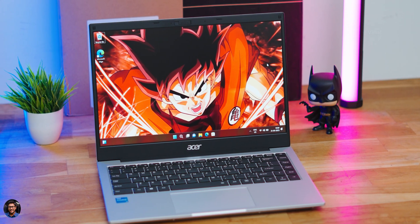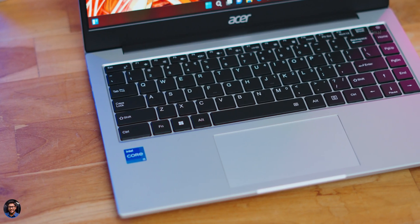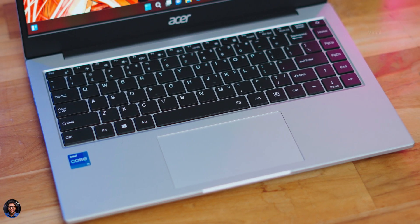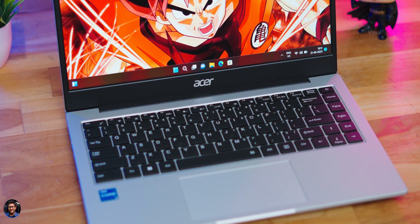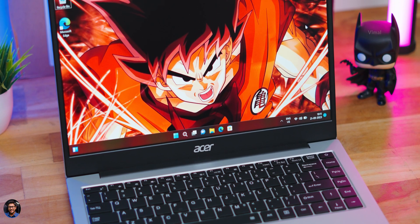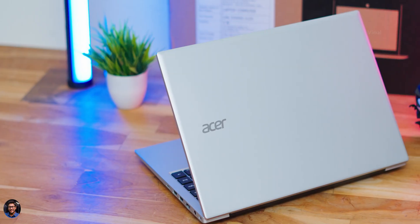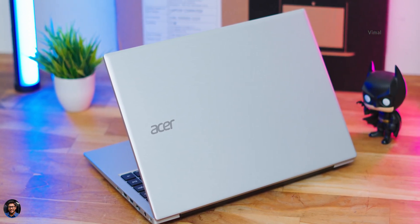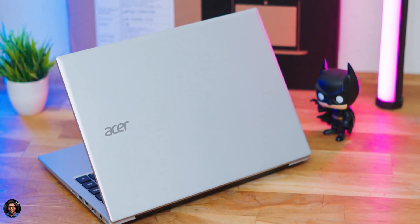That's pretty much it for our video on the Acer 114 — a great laptop for the price, especially if you're a student learning programming or coding, or a business professional. It's a full package: good-looking design, a great 14-inch 1080p IPS level display, and solid performance. Pricing starts at around 28,490 rupees for the i3 variant, and our i5 variant costs around 37,990 rupees. Links will be available in the description box below.